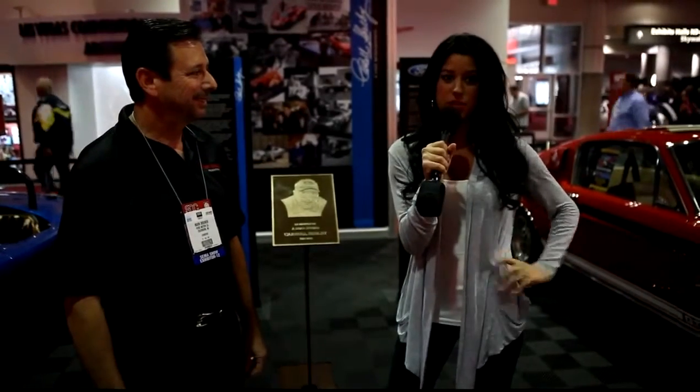Good morning ladies and gentlemen. Welcome to the 2012 SEMA show. My name is Shannon. I'm standing here in the lobby of the SEMA show, first day grand opening. Very excited.